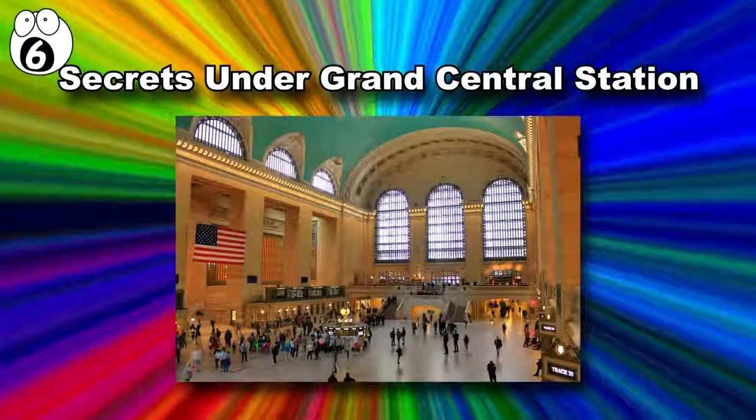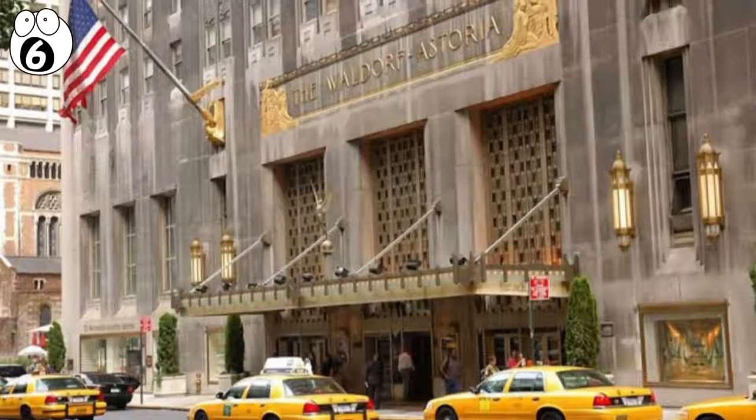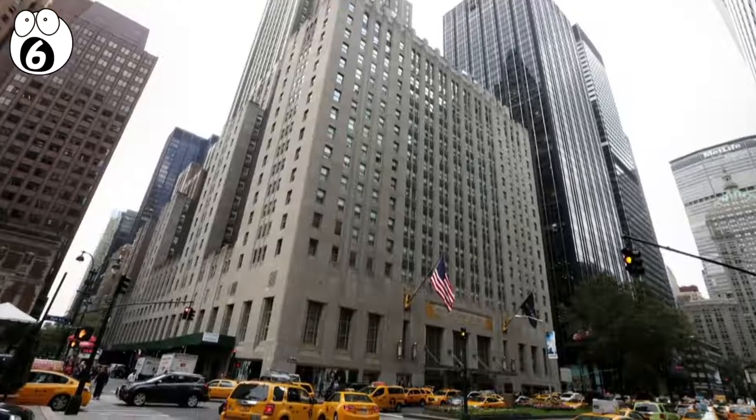Number 6: Secrets Under Grand Central Station. The famous Waldorf Astoria Hotel has always been known for its high-class image. Built directly over the Grand Central Station rail lines, the hotel is conveniently close to the train station.